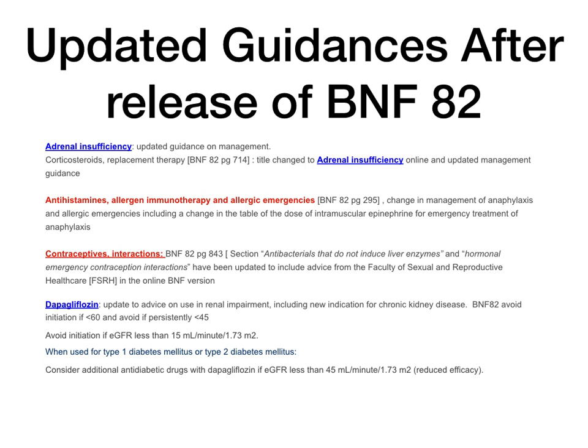The next guidance is adrenal insufficiency, BNF page 714 in BNF 82. If you go to that page, you will see that the title has changed. Previously in BNF 82 it was titled Corticosteroid Replacement Therapy. This has now been changed in the online BNF to Adrenal Insufficiency, and the guidance has been updated as well. So if you're going to learn about this area, use the online BNF.